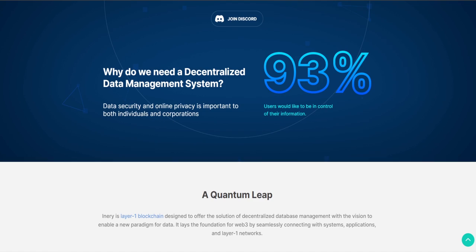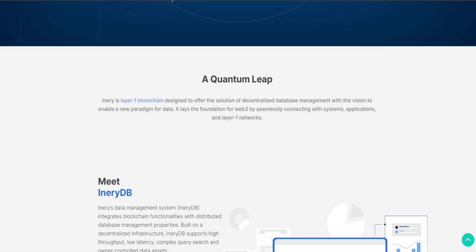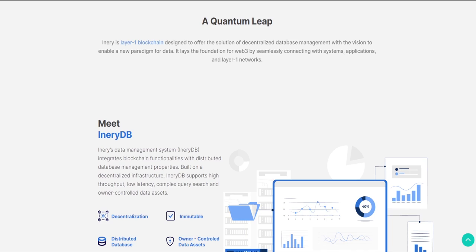Inery is solving the very real problem of data system decentralization, data management, security and stability. With Inery decentralized data systems, true Web3 is just a step away. The network aims to provide enterprises and users with a secure and transparent way of data management, as well as give them complete control over their data.